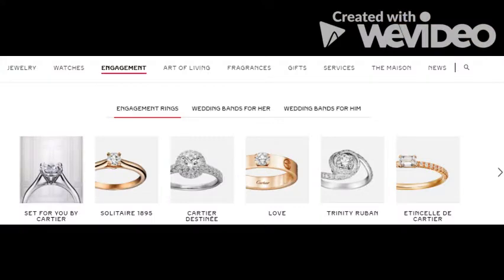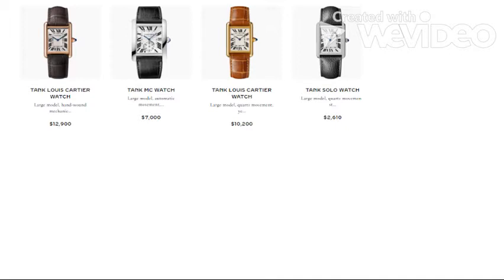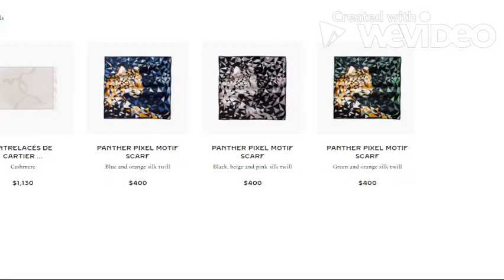Cartier has a wide variety of products, from jewelry to engagement rings and many other products. The average price is around a thousand dollars. As you can see with the watches, the cheapest prices are around a hundred dollars.